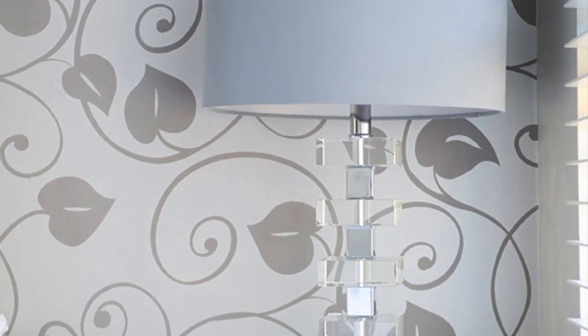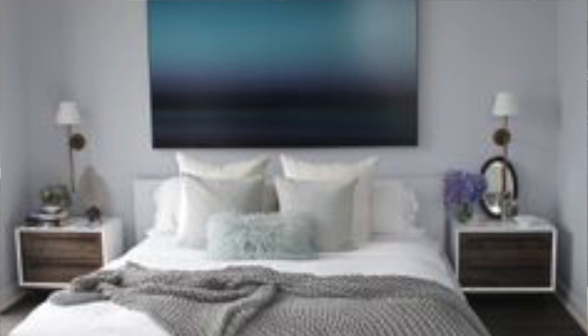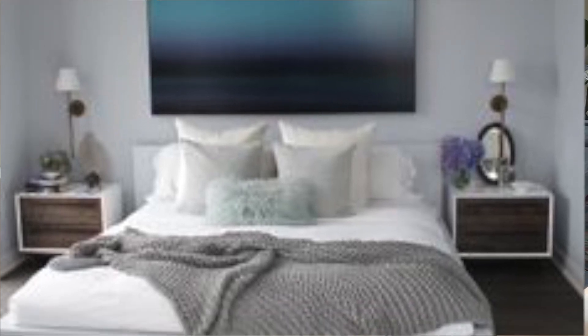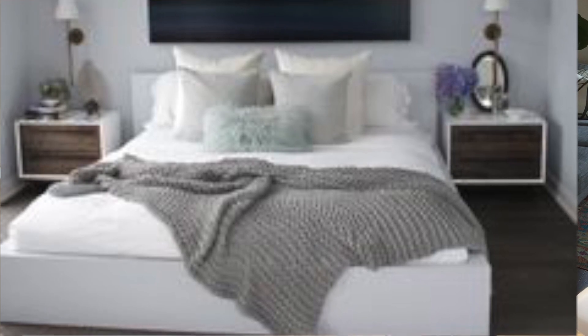Tip number two when decorating your bedroom is lighting. Lighting is really key for any room. If you look back on some of my old videos, I have a video specifically on lighting — how many sources you should have in a room. But for a bedroom, you really want to think about your bedside lamps. If you don't have room for bedside lamps, which I personally don't, what I've done is put up a wall sconce. This is a really cool item and you can get them everywhere right now. So think about your bedside lamps or wall sconce.